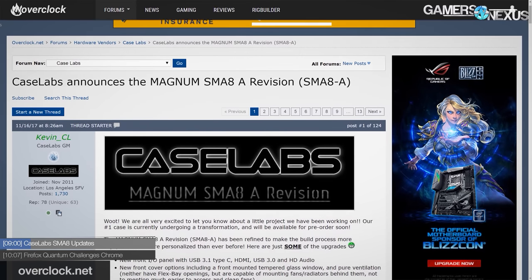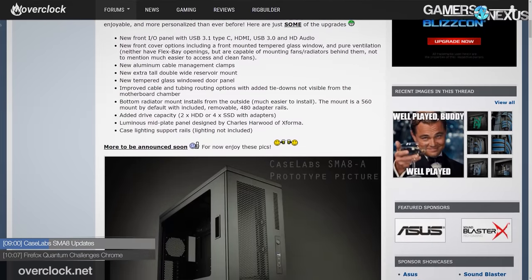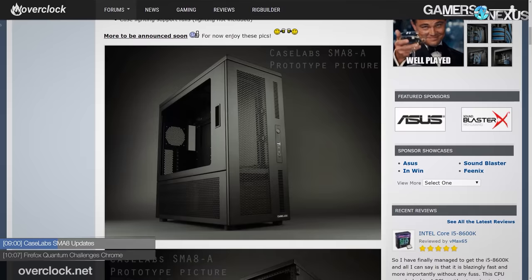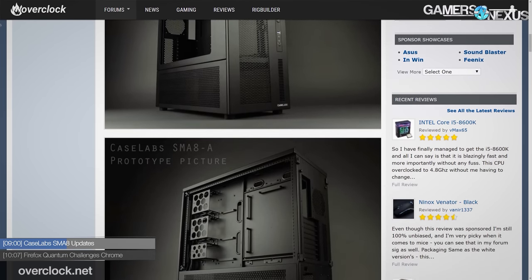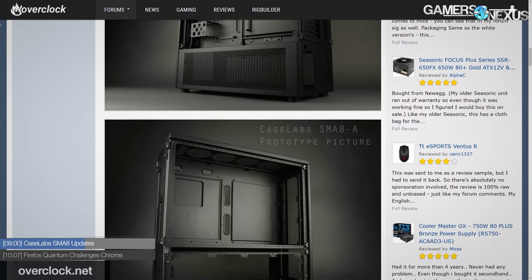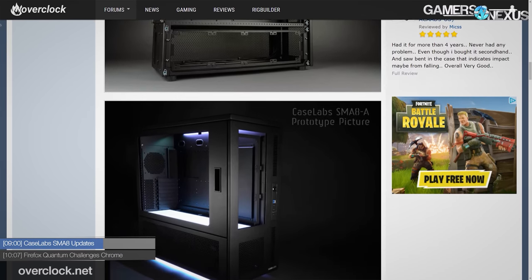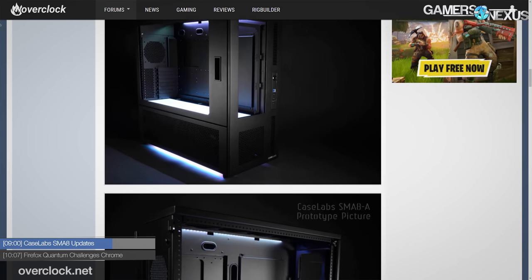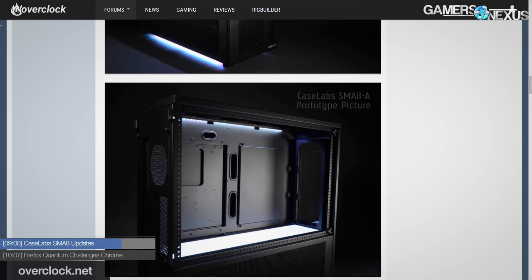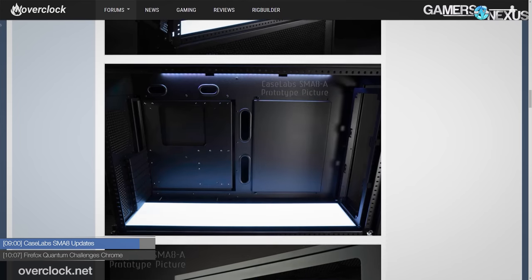Case Labs has their Magnum case, the SMA8 — that one's been around for a while, but they've just refreshed it with new design elements. Case Labs is a premier manufacturer, and the SMA8 is looking like $600, targeted at the enthusiast who would do a full custom dual loop. The refresh adds additional cable and tube routing options, more cable clamps, USB Type-C, more drive cages, and case lighting that amounts to a light box on the bottom of the case — a new deployment of lighting I haven't seen before.